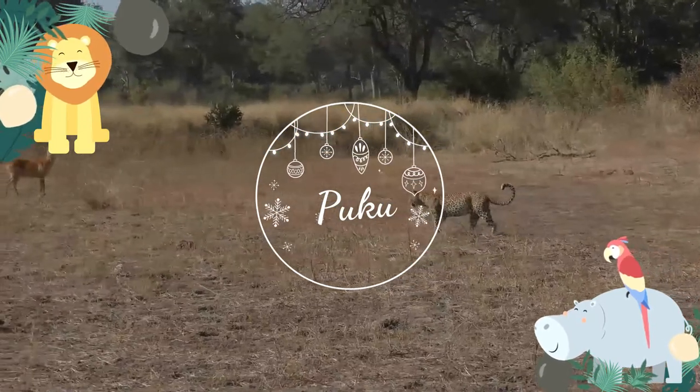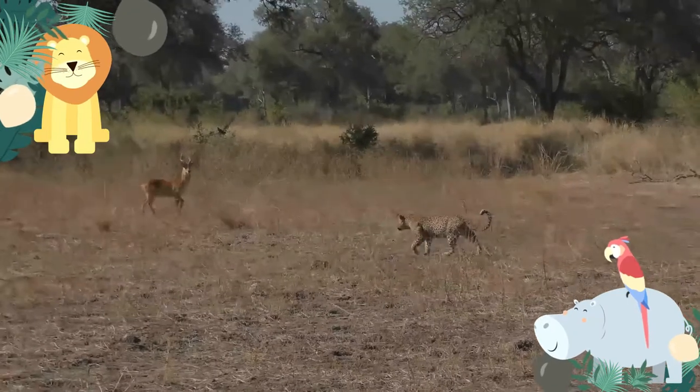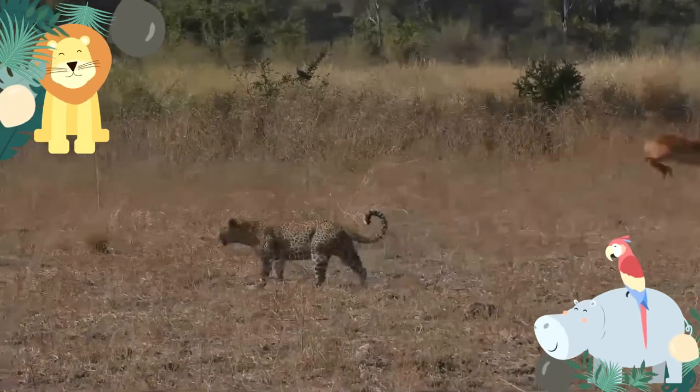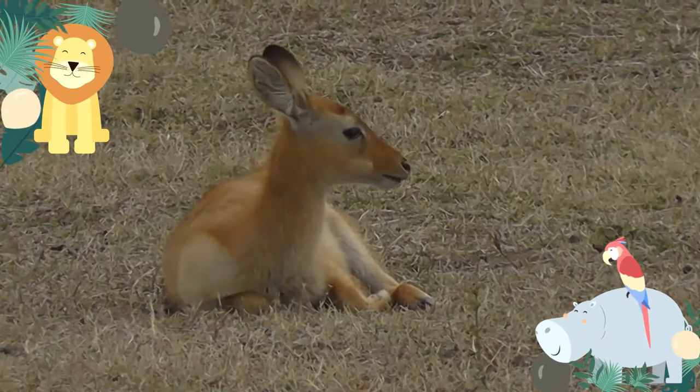The puku is a medium-sized antelope found in wet grasslands in the southern Democratic Republic of Congo, Namibia, Tanzania, and Zambia. Nearly one-third of all puku are found in protected areas, zoos, and national parks due to their diminishing habitat.